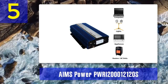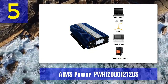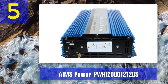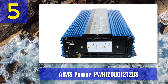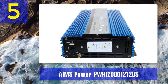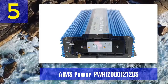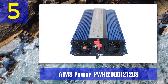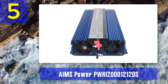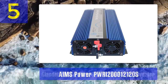Safety is a priority with the AIMS Power Inverter, and it includes multiple protection mechanisms, including over-temperature, over-voltage, and low-voltage shutdown. It also offers a built-in cooling fan to ensure efficient heat dissipation and prolong the inverter's lifespan. With two AC outlets and remote control capability, the AIMS Power PWRI2-000-12120S offers convenience and flexibility for various applications, from powering appliances in an RV to running essential devices during power outages.